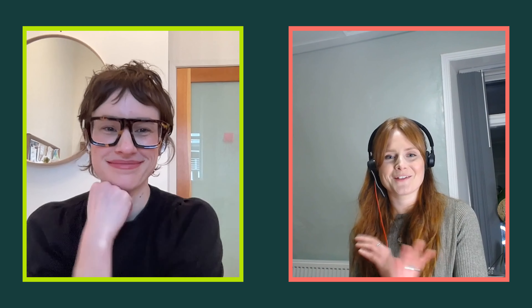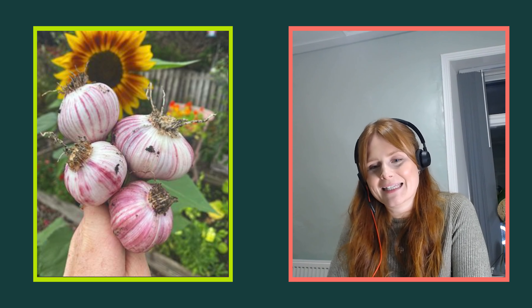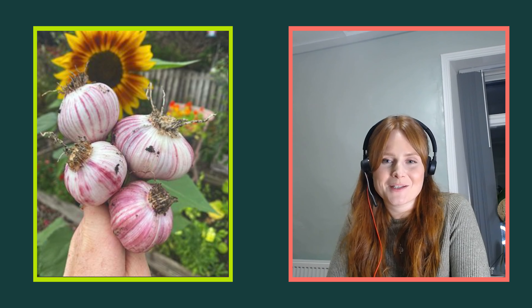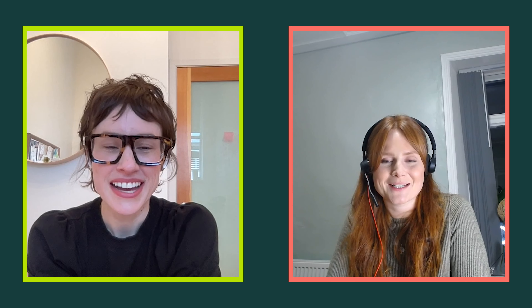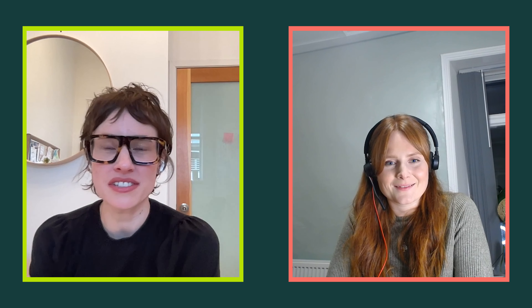Does anything happen on your allotment over the winter? This is the first winter that I've really done anything at the allotment — I always start with really good intentions and then it gets too cold or the plants don't make it. But this year I've got onions, garlic, spring onions, leeks, and kale — quite a lot in this year. Even with minus 10 temperatures and snow, they seem to be doing okay. I'm pretty organised this year.